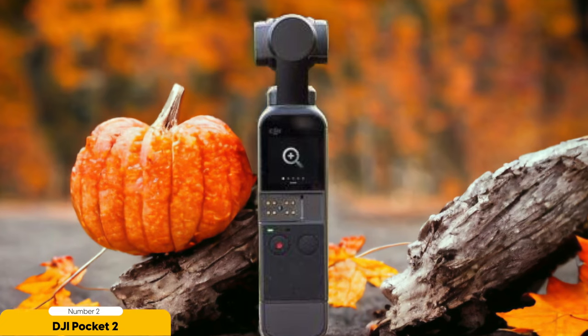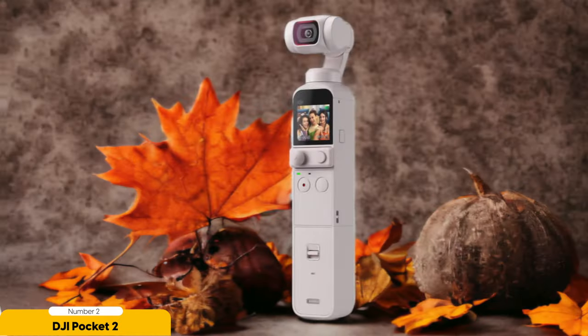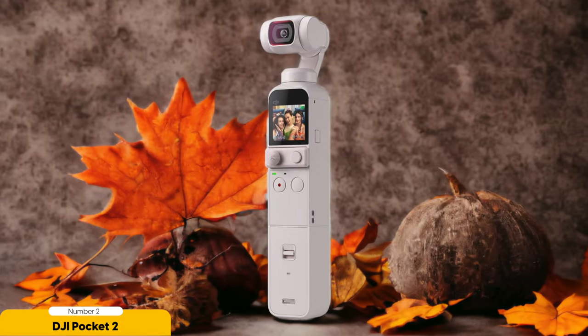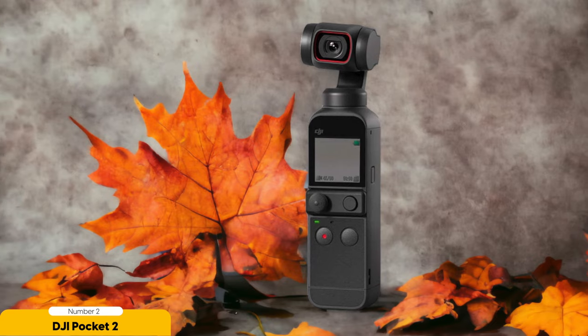In terms of portability, the DJI Pocket 2 truly shines. It fits easily into a pocket or bag, making it the perfect companion for vloggers on the go. You won't have to worry about lugging around bulky equipment or setting up tripods — you can simply pull it out whenever inspiration strikes and start recording. However, it's worth noting that the DJI Pocket 2 may struggle in low light conditions. While it performs admirably in well-lit environments, the smaller sensor size limits its low light capabilities, so if you often vlog in dimly lit settings, you may want to consider other options.